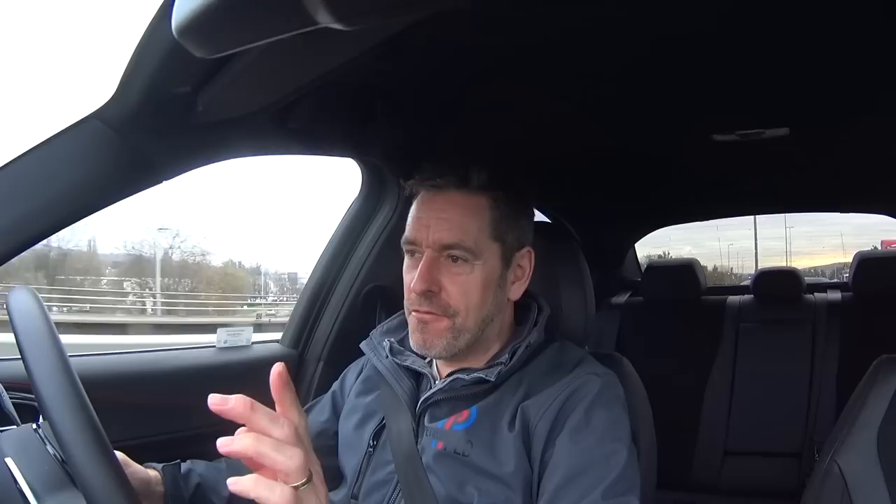If you saw my living-with-the-Stelvio Quadrifoglio video from a week ago, you'll know I raved about the autonomous driving features, and this car is exactly the same — the MMI is exactly the same, so I'm not even going to mention it in this video. Safe to say though that for a journey like this it is brilliant. You just stick it in cruise and let the car do most of the work.